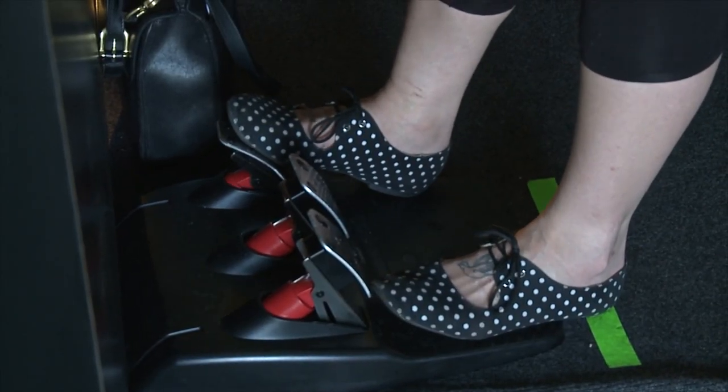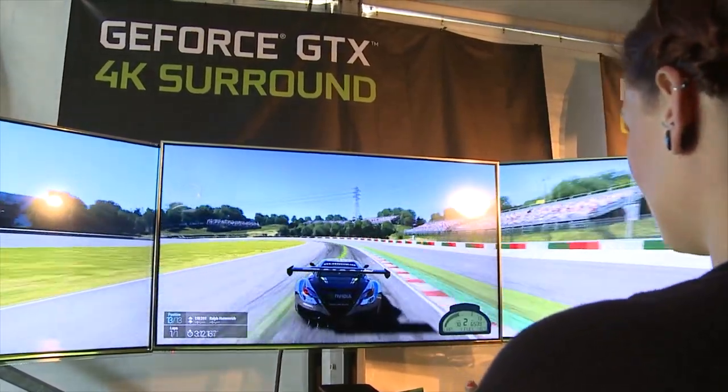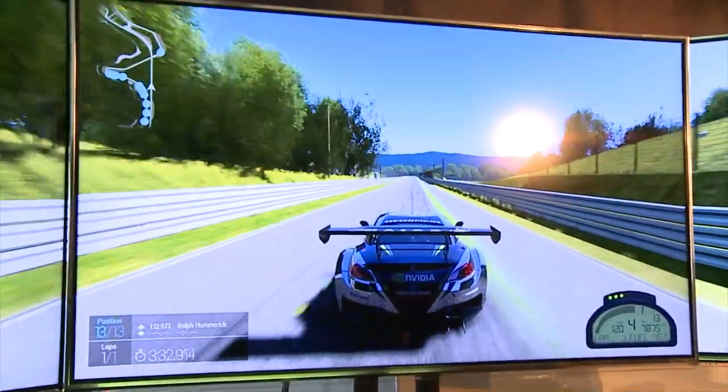Not only do we have amazing desktop and laptop experiences, we've also got some pretty stunning 4K surround demos. What you'll see is actually three 65-inch 4K TVs powering an incredible Project Cars driving experience.